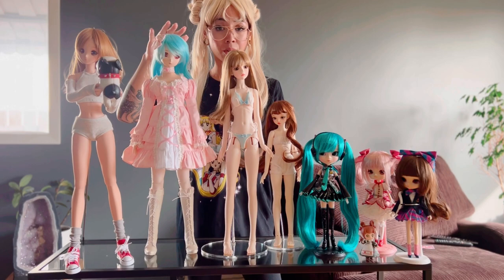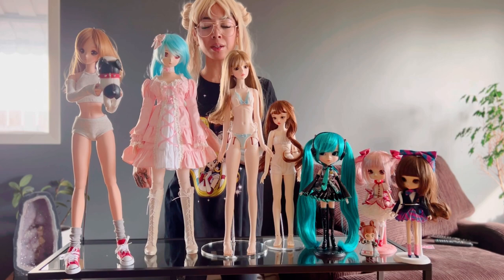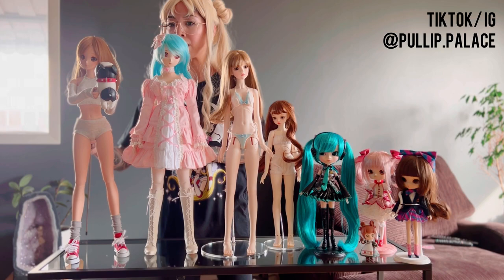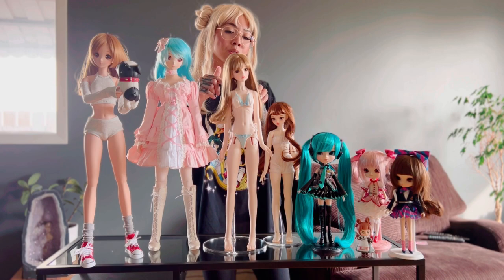Like this Dollfie Dream Dynamite doll right here — this is Toa from the Volks USA store. I believe she's 58 or 60 centimeters. She's a little bit taller because she's got heels on, and she and Smart Doll seem to be about the same height. Another term for this 1/3 scale doll is SD, which I think means standard doll or standard-sized doll.